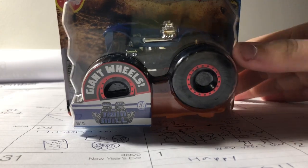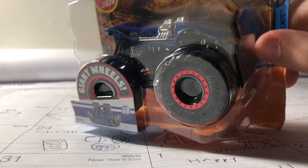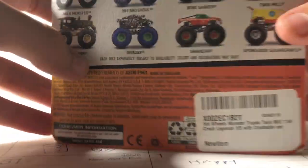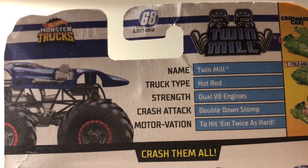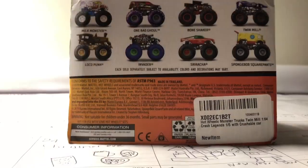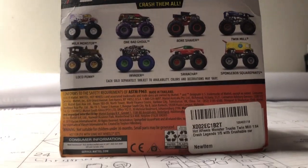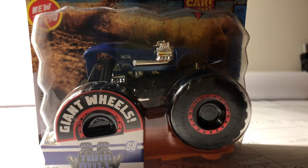The last one I'm gonna unbox is Twin Mill — I saved the best for last because I really like Twin Mill. This is a really cool truck. It's Crash Legends, number 8 of 75. Name Twin Mill, truck type hot rod, strength dual V8 engines, crash attack double down, motivation to end it twice as hard. I think this might be a similar version to the Roger Dodger. Let's go ahead and unbox Twin Mill.